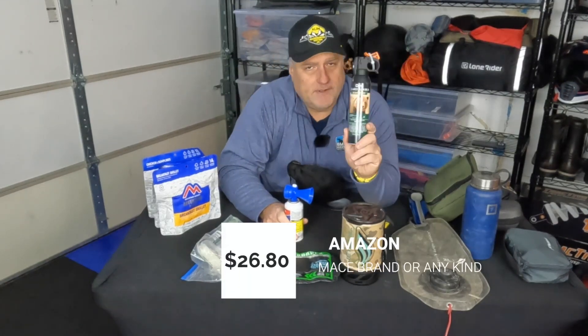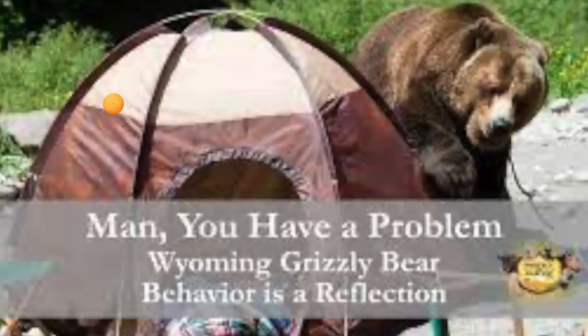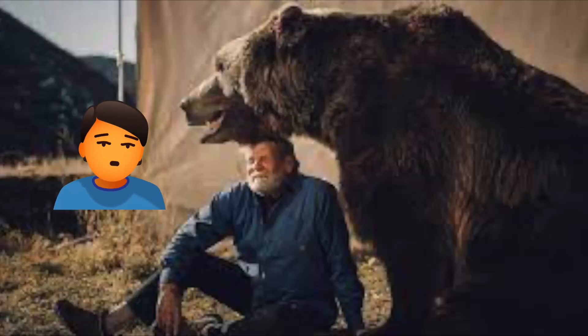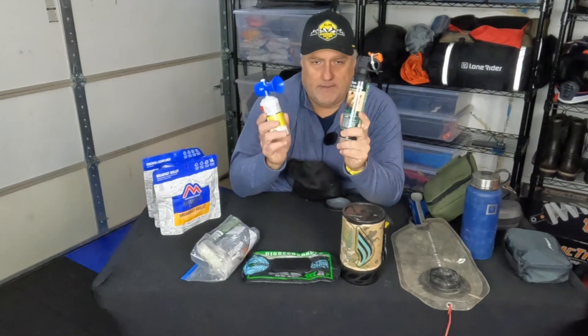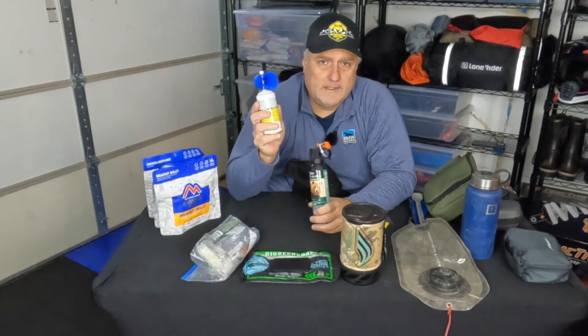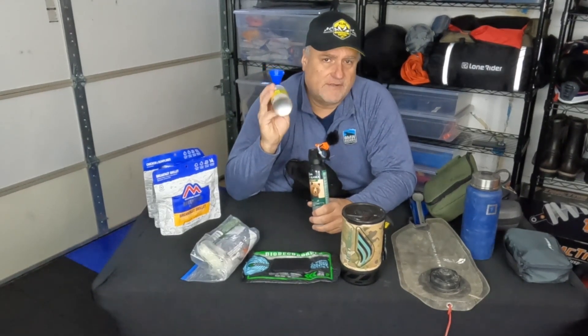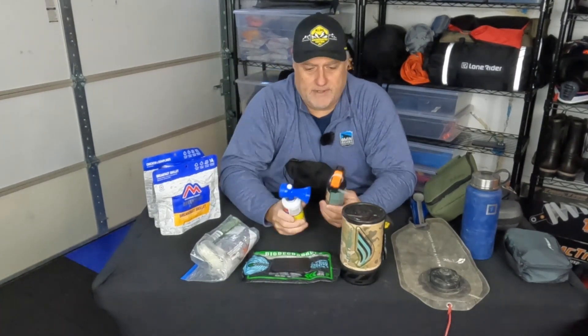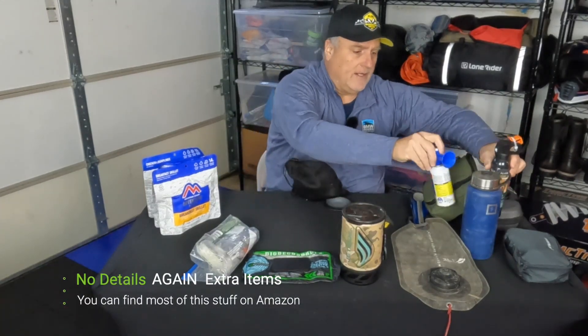Bear spray — depending on where you're at and what you're doing, it's not a bad thing to have. This should probably be attached to you somewhere or readily accessible. Maybe not necessarily on you, but you've got to have it somewhere on your bike that's easily accessible, because if a bear pops out in front of you, you don't want to be digging through your bag. I also have an air horn — not only for emergencies so somebody can hear you, but also if you don't have bear spray, the air horn can scare bears away. A couple of key items depending on where you're at.